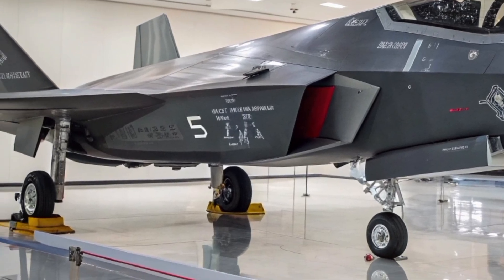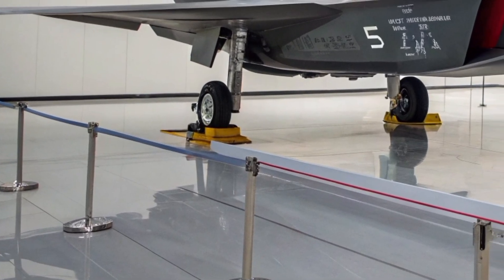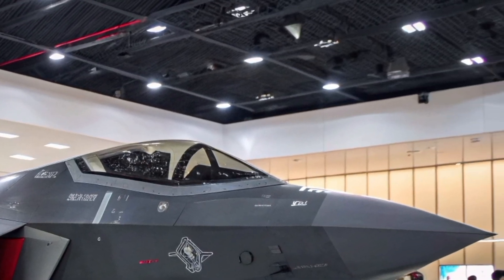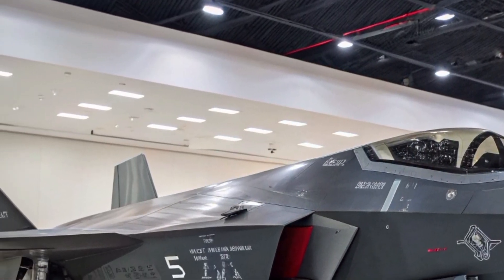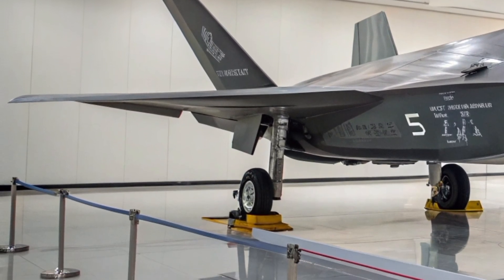While specific details about the J-31's avionics remain limited, it is anticipated to be equipped with advanced systems to ensure competitiveness. The aircraft is expected to utilize an active electronically scanned array (AESA) radar, providing superior tracking and targeting capabilities.